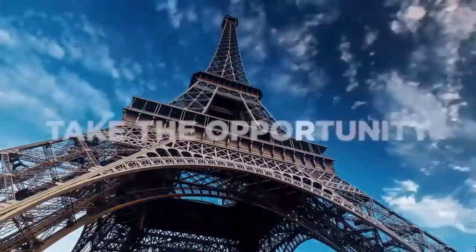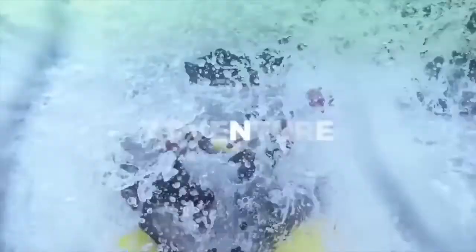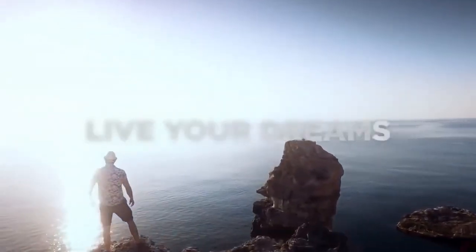So take that time and opportunity to go on vacation. Sightsee with the family. Adventure with the friends. Go on a second honeymoon. Travel the globe, take over the world, and live your dreams.